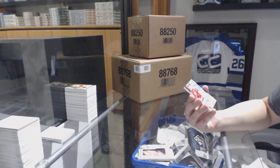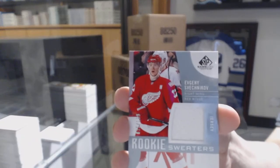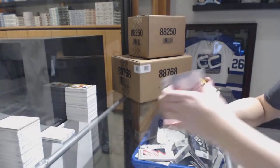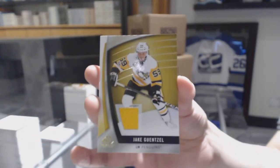That's it all for the last box. Evgeny Sveshnikov rookie jersey for the Red Wings. And we've got a Jake Gensel jersey for the Pittsburgh Penguins.